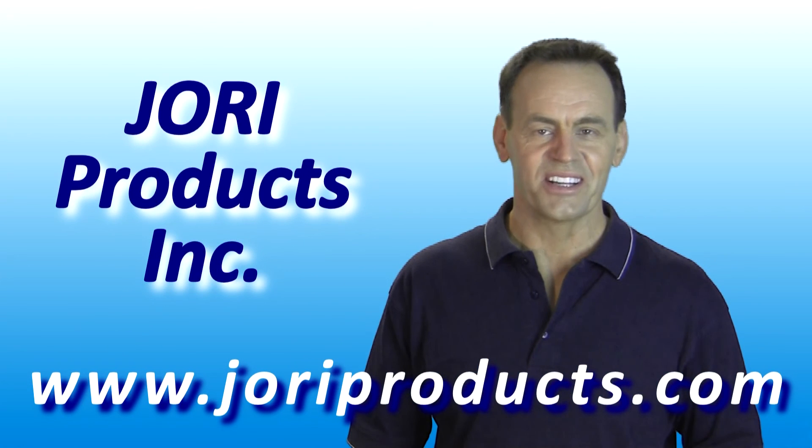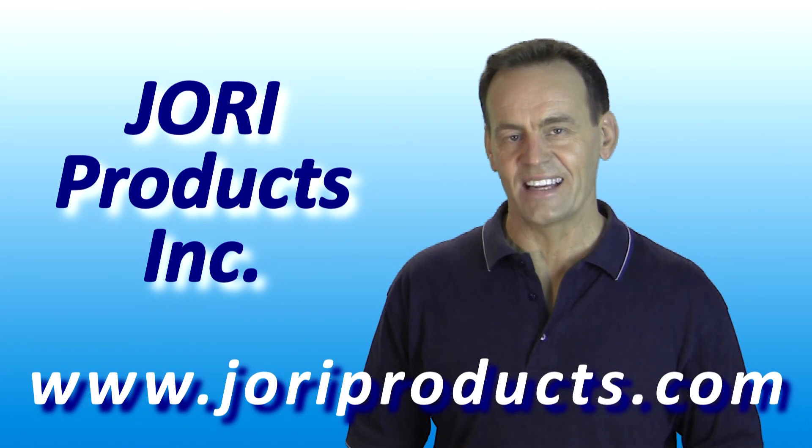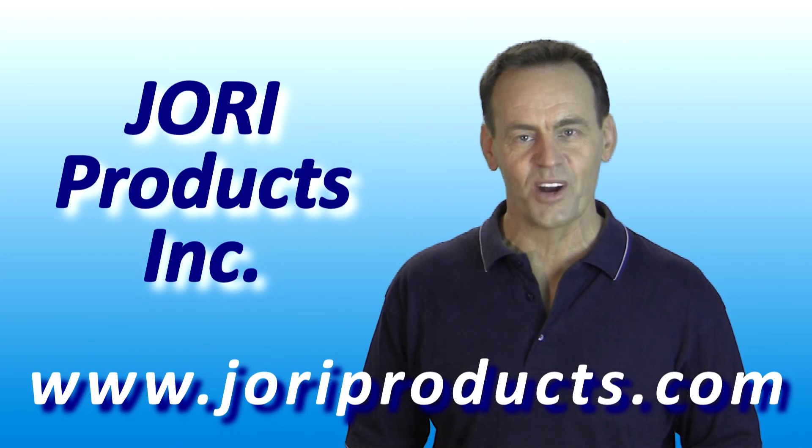To order your Jory adjustable hangers right now, visit our website at www.joryproducts.com.